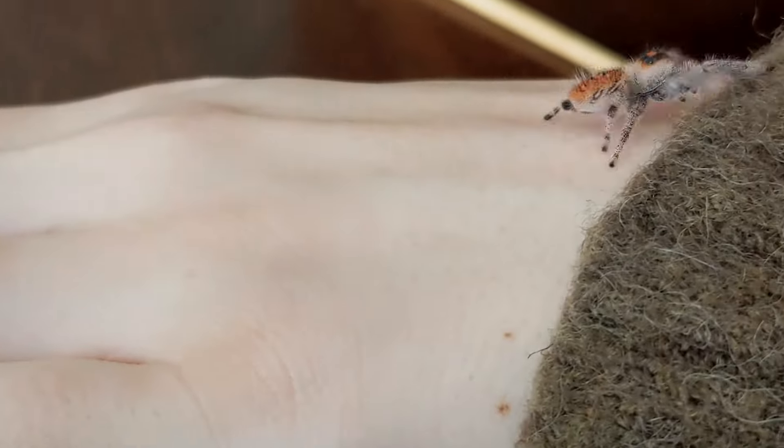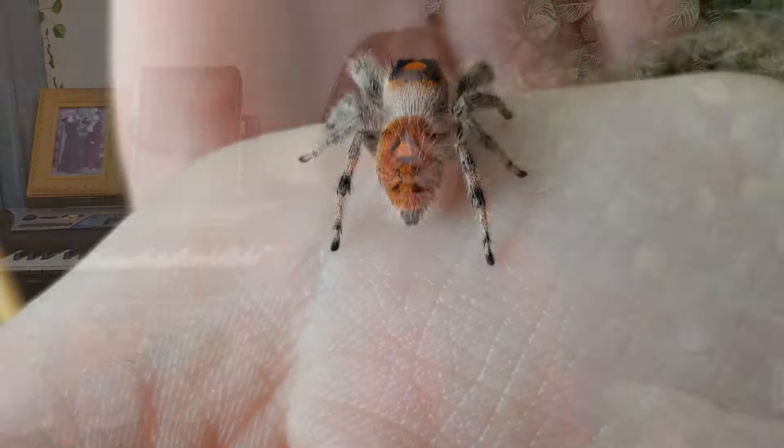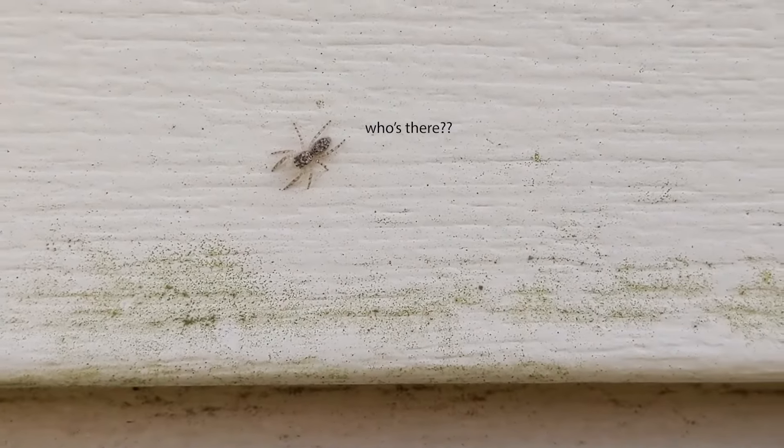Jumping spider sight: the thing that separates jumping spiders from other spiders is their sight. It gives them the ability to explore their environment and travel. Their best vision comes from their two front-facing eyes. Their other eyes around their head are just for peripheral vision. Whenever something passes by a jumping spider, they would typically move their entire body in the direction of whatever captured their attention. We'll also be talking more about their sight when we go into their intelligence as well.